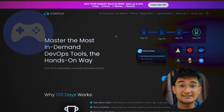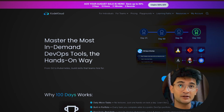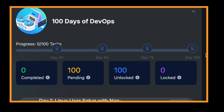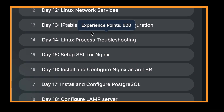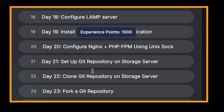This 100 Days of DevOps Challenge is structured like a game with different levels. From day 1 to 25, you will be at a foundational level where you will learn Linux commands, create bash scripts, manage users, schedule cron jobs, and master Git basics. By the end, you will understand everything about servers and be able to handle them without any fear.